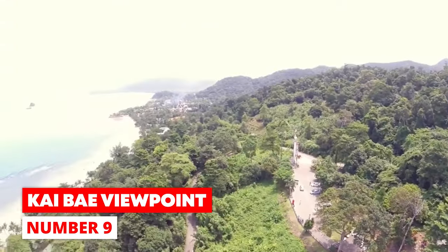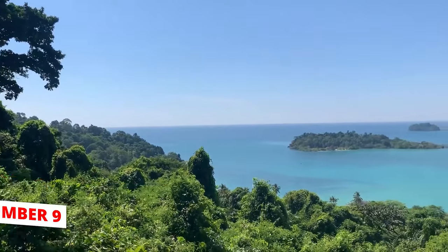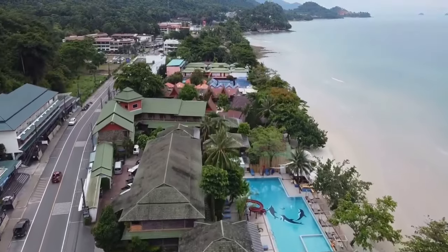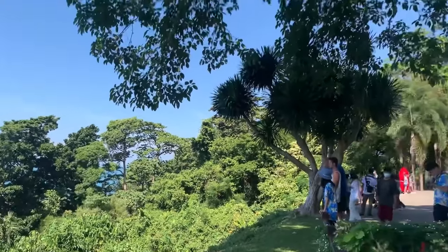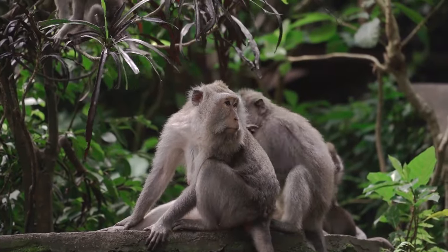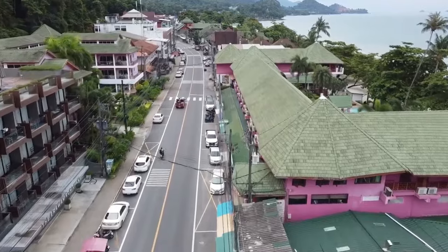Number 9: Kai Bay Viewpoint. The Kai Bay Viewpoint is a place to look out over Kai Bay Beach and Lonely Beach, situated on a hillside between the two beaches. From its viewing platform, you can see the ocean and small islands like Komunai near the coast. It's a great place to see Thailand's beautiful sunsets. Watch out for your things though, as monkeys like to hang out in the area. There's also a small coffee shop located next door.